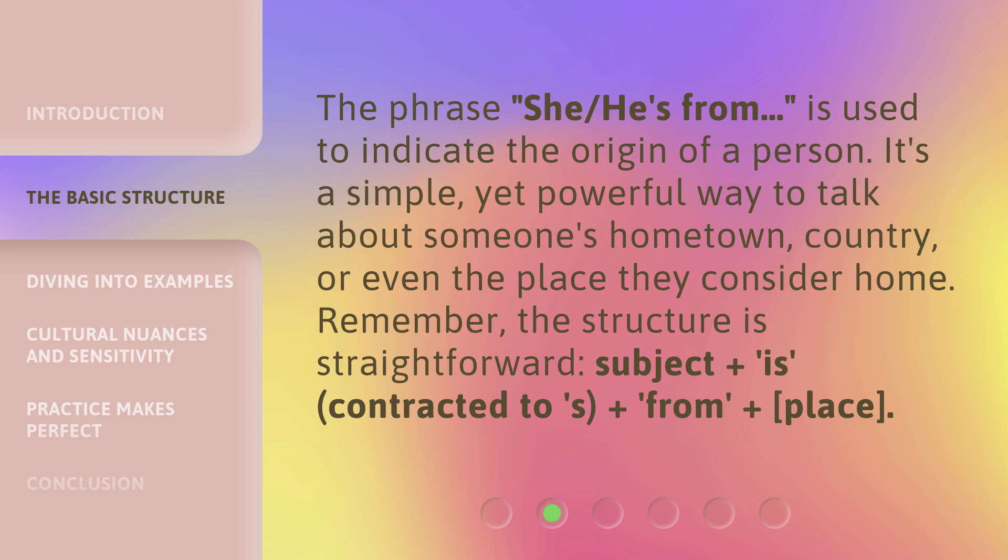The phrase 'she/he's from' is used to indicate the origin of a person. It's a simple yet powerful way to talk about someone's hometown, country, or even the place they consider home. Remember, the structure is straightforward: subject plus 'is' (contracted to 's') plus 'from' plus place.